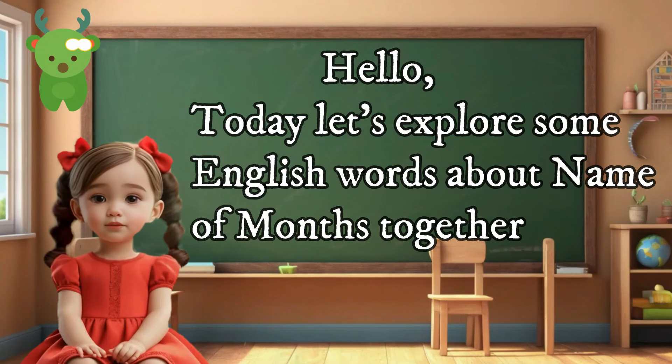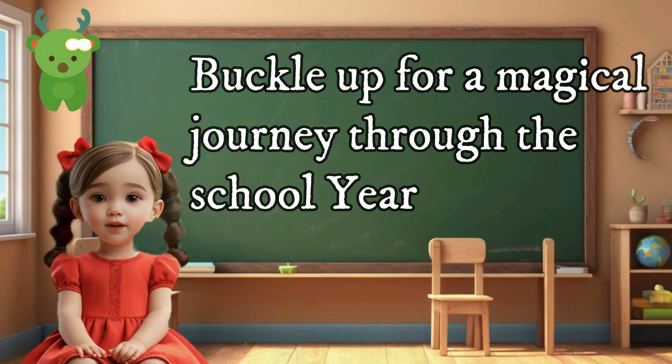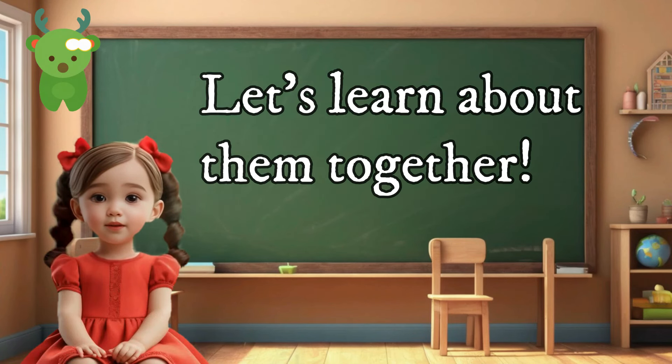Hello, today let's explore some English words about the names of months together. Hey little adventurers, buckle up for a magical journey through the school year. Let's learn about them together.